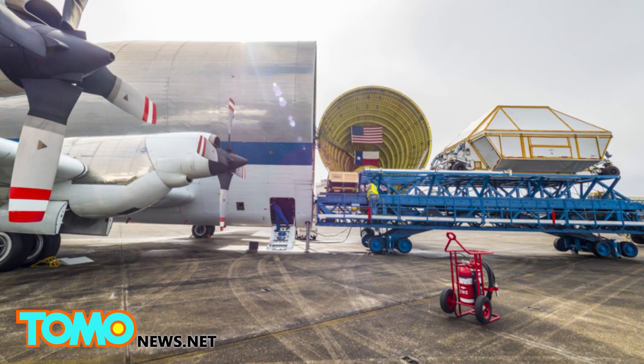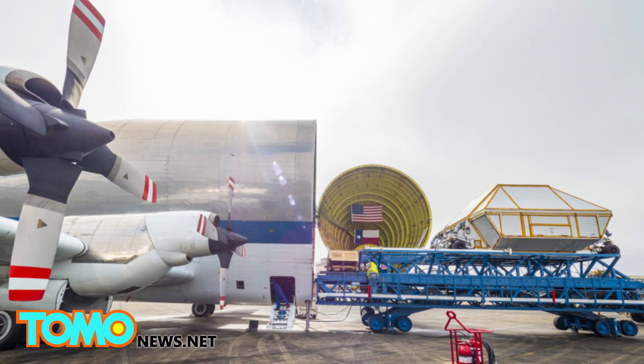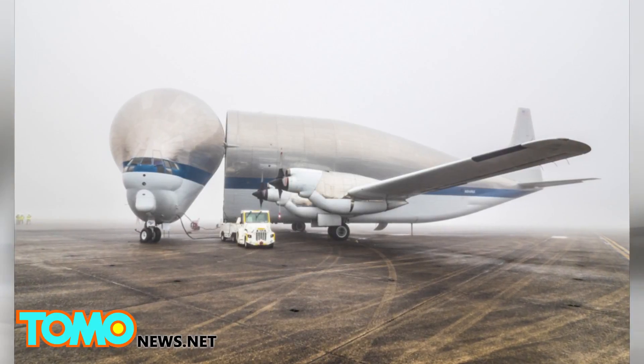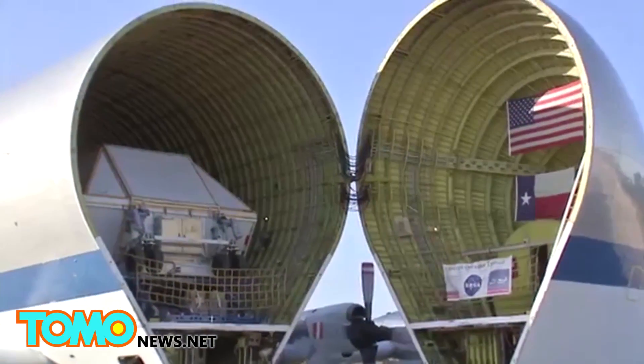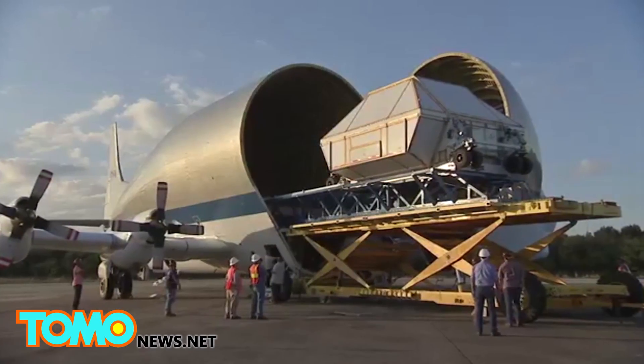The pressure vessel was then transported from the Michaud Assembly Facility in Louisiana to the Kennedy Space Center in Florida. It traveled on a Super Guppy cargo aircraft equipped with a compartment that is 25 feet tall, 25 feet wide, and 111 feet long, and it arrived on February 1st.